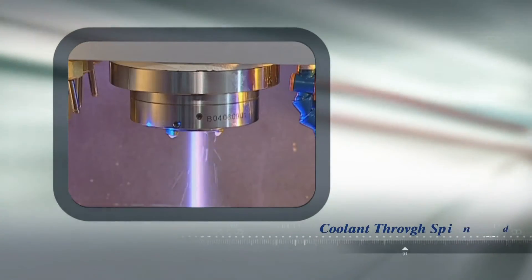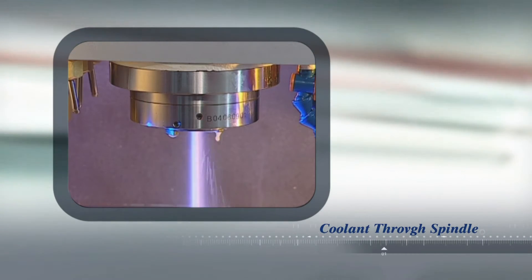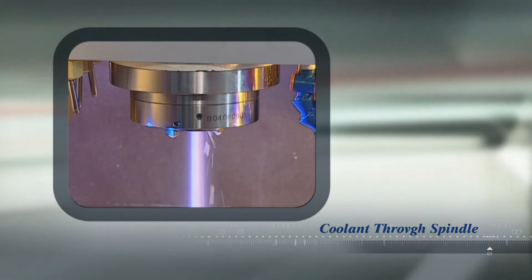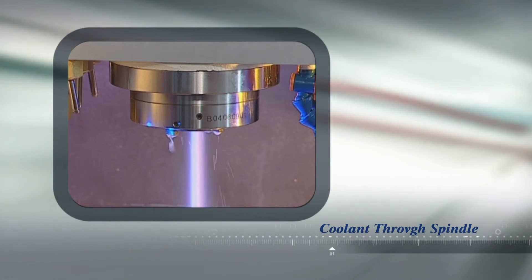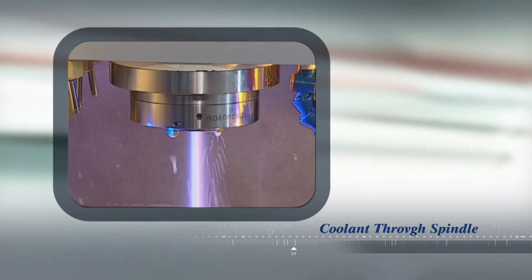The FVM Series is cooled throughout, with high pressure through-spindle and through-tool cooling available, and spindle jet cooling standard, to make sure that spindle heat deformation is never an issue with the FVM.